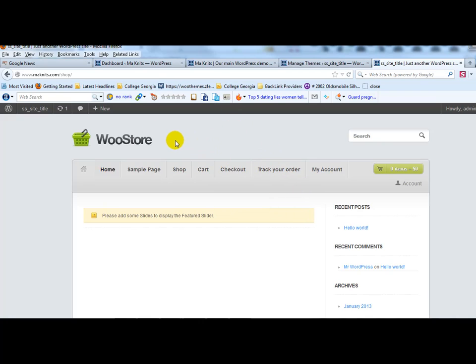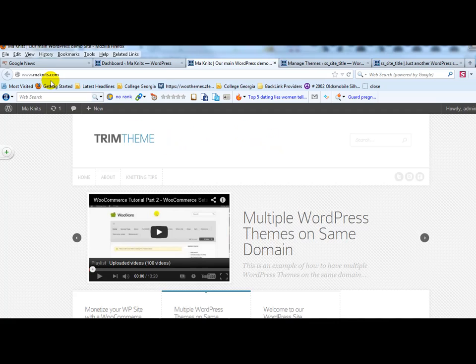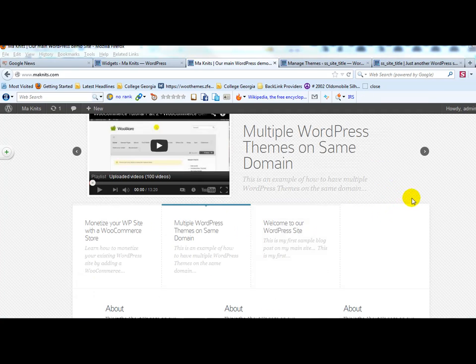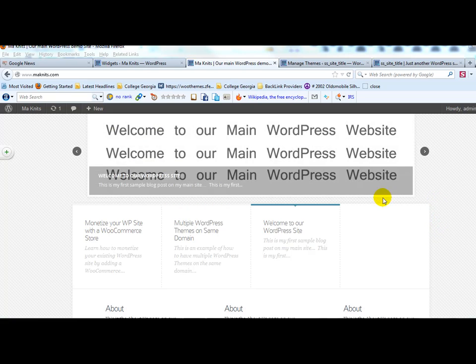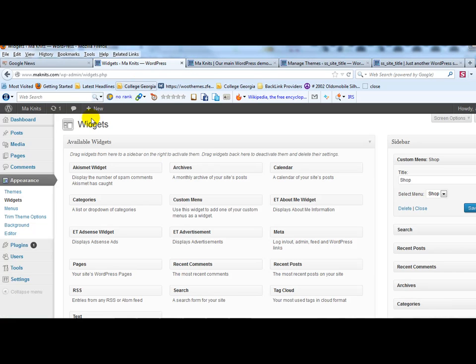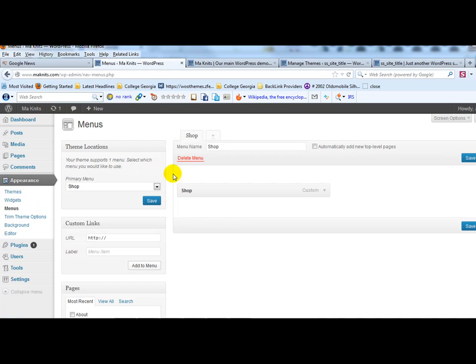The next step is to link up the shop at monets.com/shop to the main site monets.com. You can do this a number of ways depending on your main WordPress theme — put a link in the main navigation that says 'Shop' or 'Store', add a link in the right-hand sidebar via widgets, or do both. In this case we're going to do it via custom menus.